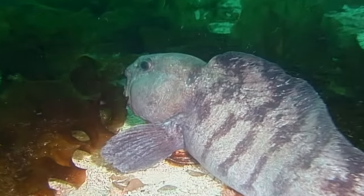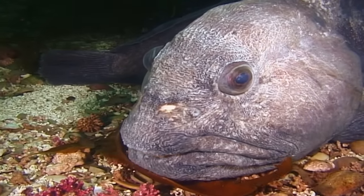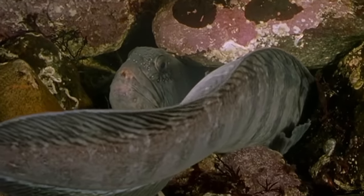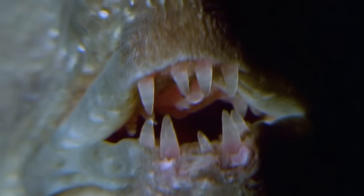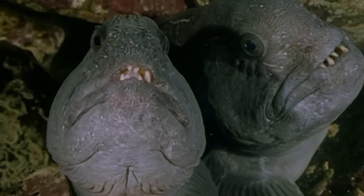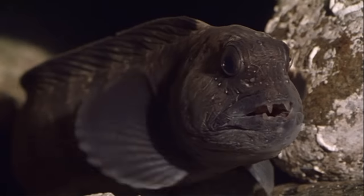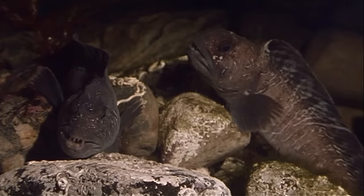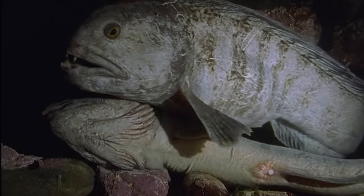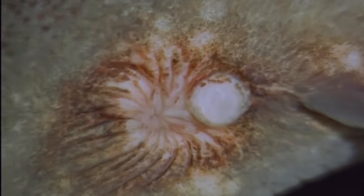The uncrowned king of these waters is the wolf fish. The name wolf fish is not totally unjustified, as we see from its teeth — and that's only half the story. Behind the row of pointed incisors is a set of powerful molars for cracking open clams, lobsters and sea urchins. Wolf fish are solitary animals. If two are seen together, that can only mean one thing: courtship.